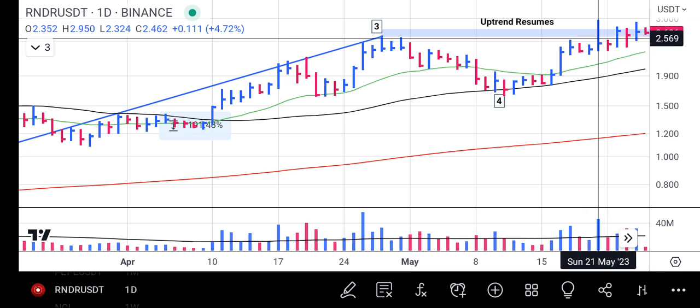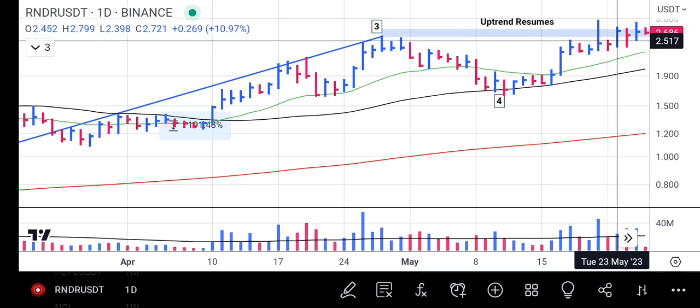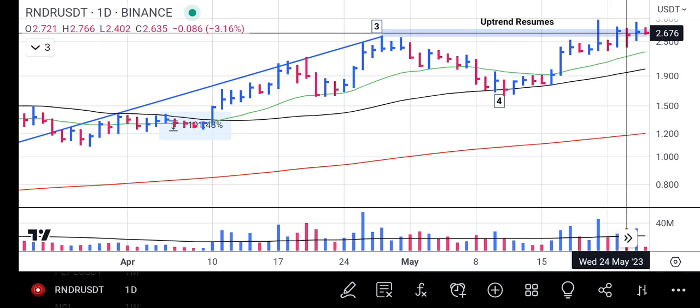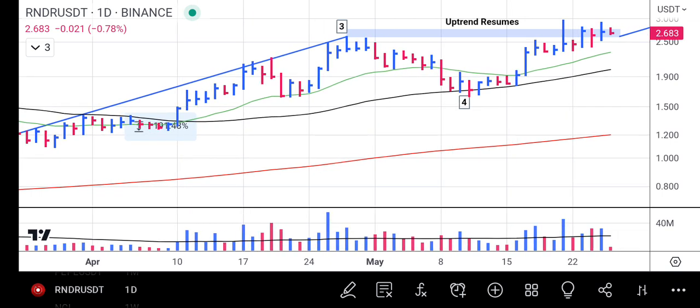Render Token did just that. It finally broke above point three and it's now trading around it, still hovering above it. When you look at the price now, immediately it breaks above point three, we initiate — we add more to our position — which confirms that the uptrend rally has resumed and the price is progressing gradually. It's still trading around point three and it's having a huge volume on the buy side.